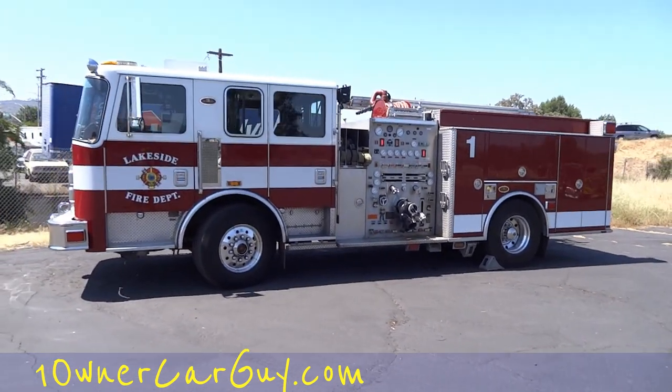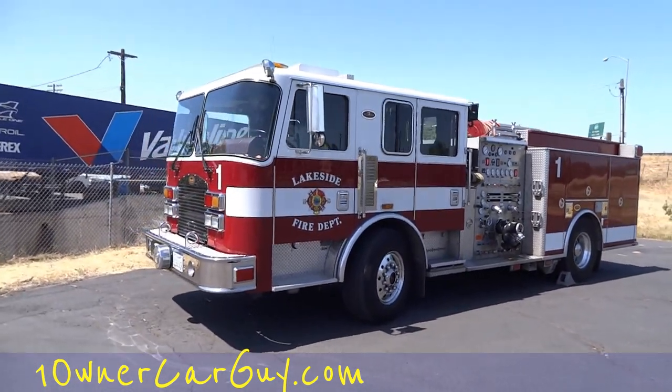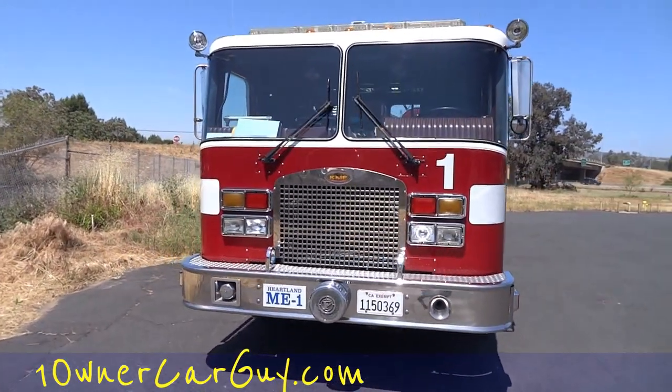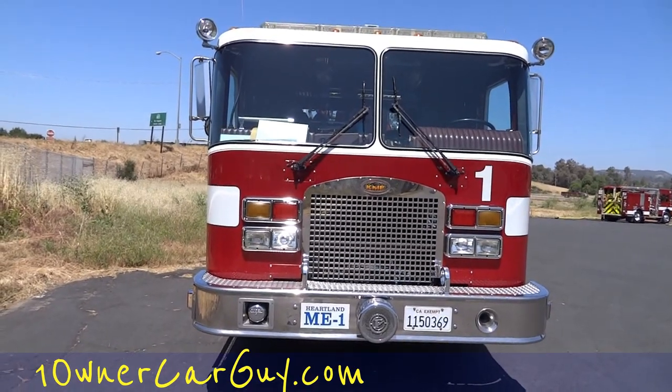I've got this truck here and I'm going to do a walk-around to show the size of it. I did a review of their Schnell last month, and this one is also a beautiful truck — quite a bit older than the other one, which was brand new.